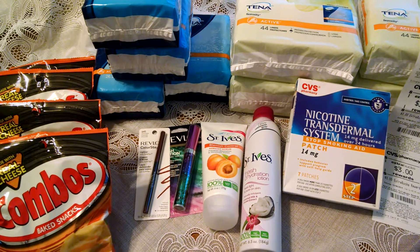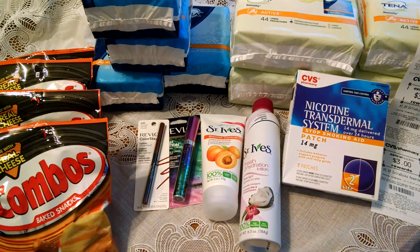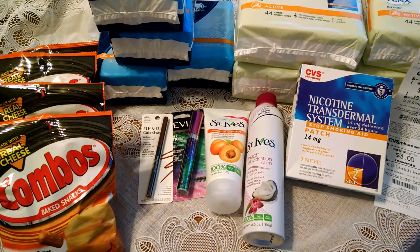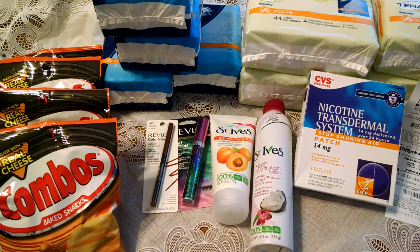The St. Ives — there is a $3 extra care buck when you purchase $10 worth of St. Ives items. I had a $2 off printable for the hydration lotion and a $3 off printable for spending $10 on CVS items.